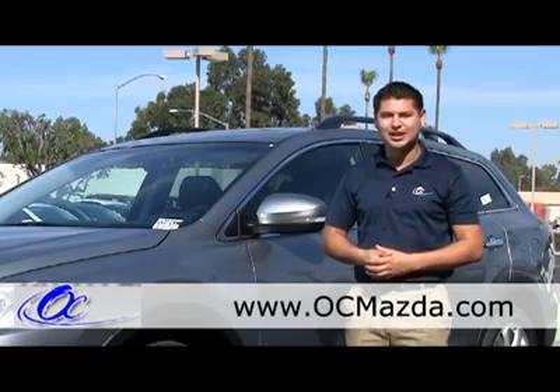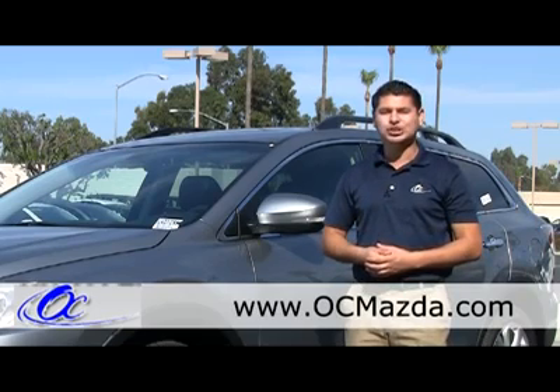My name is Eric Magana from Test and Mazda. You can reach us at OCMazda.com and we'll be more than happy to take care of you.